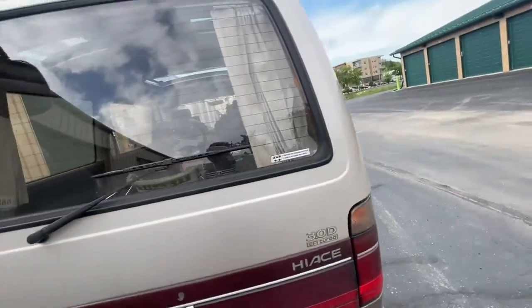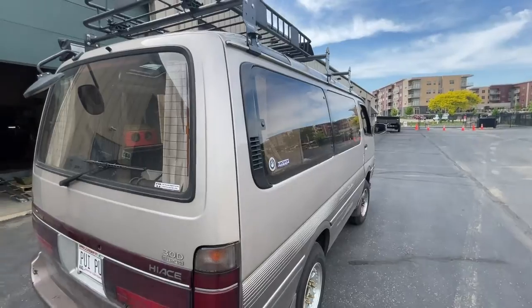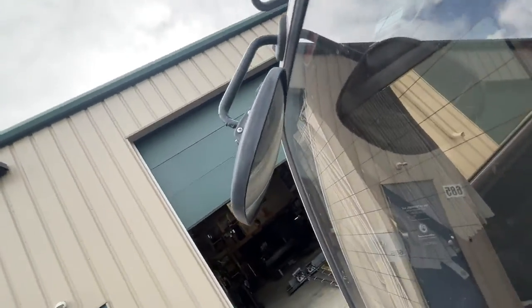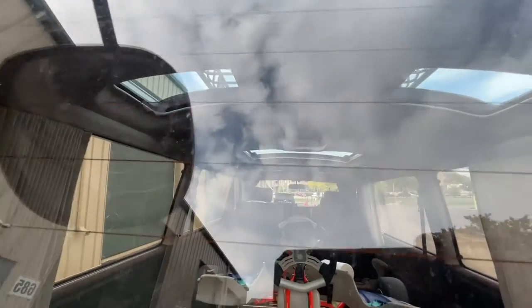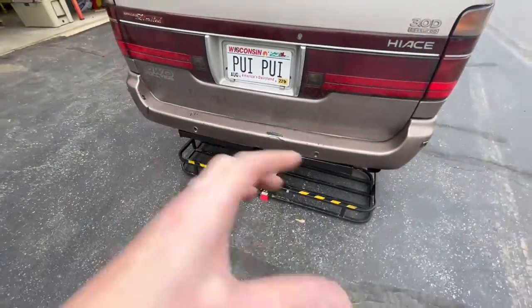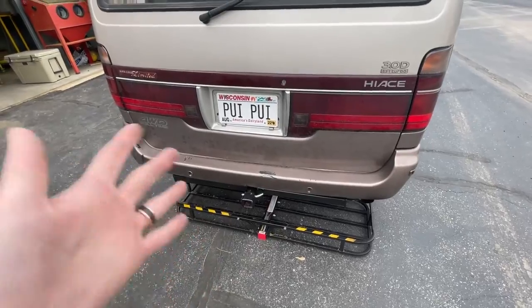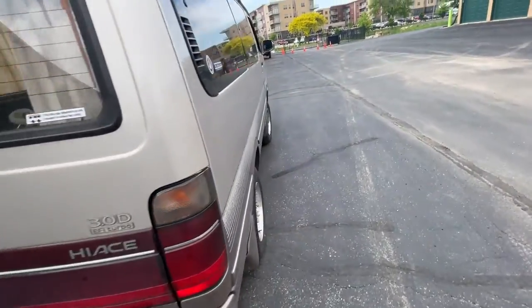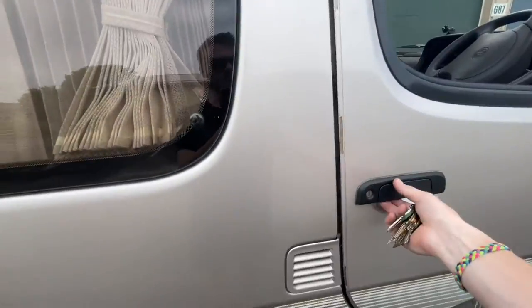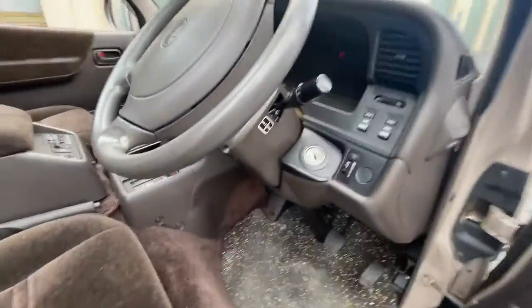Now let's look at some of the cool weird Japanese features. Like a lot of Japanese vans, it's got this little reverse mirror here. If you look at the rear view mirror inside, it shows down at the bumper so you can see where you're backing into. It's also nice because you can see the hitch carrier — if something's flopping or falling off, I can see it before it goes. Like I said, it's all-wheel drive.